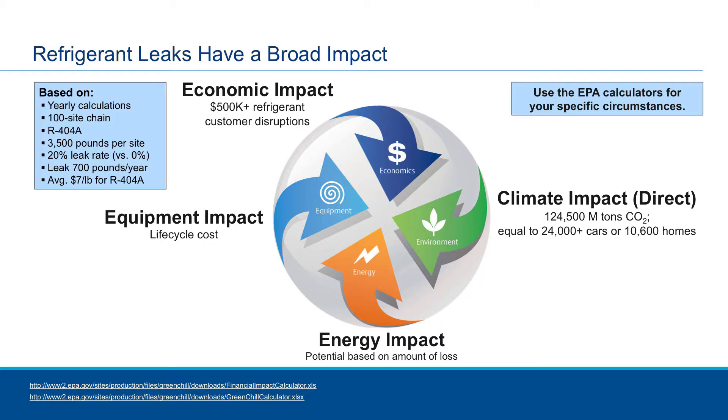But then there's also the direct aspect. With leaking about 700 pounds of refrigerant a year, there's a CO2 equivalence impact on the atmosphere. That calculates out to about 124 metric tons of CO2. There are many calculators on the EPA website that can convert that for you, but that's equivalent to about 24,000 cars on the road. So that's just the impact due to the direct refrigerant leakage.